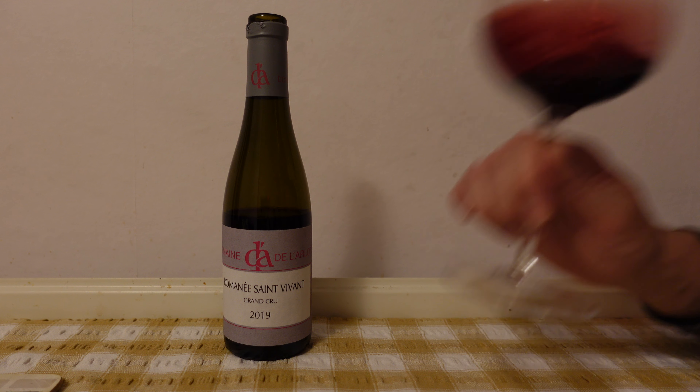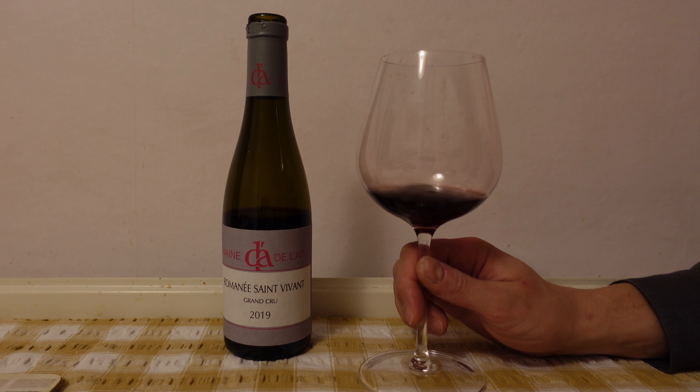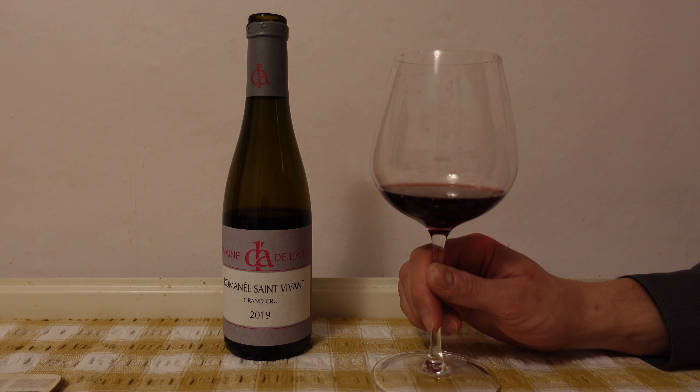Checking the palate. It is attractively fleshy. It is refined with young but round tannins at the same time.